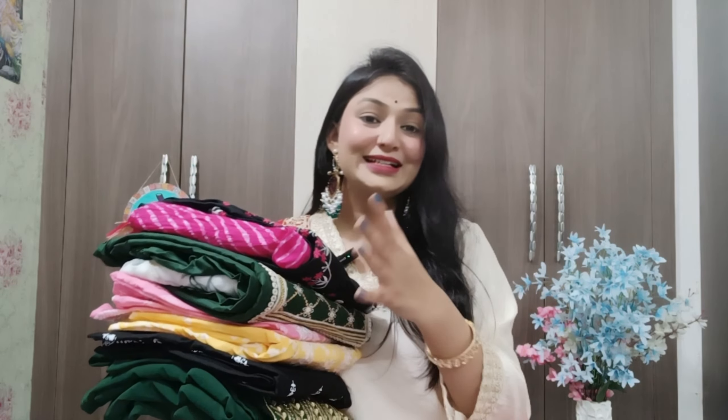I am going to share all the suits that are very good in quality, and the ones that are not good, I will also tell you. It is an honest review — the ones that are less good, I will tell you, and the ones that are good, I will tell you. So let's move on to our haul.